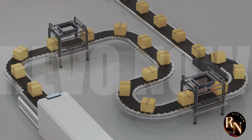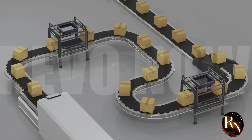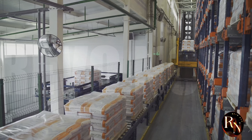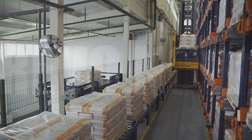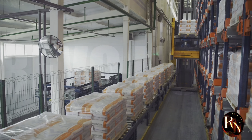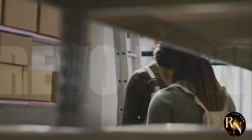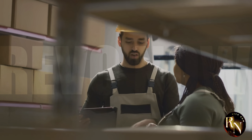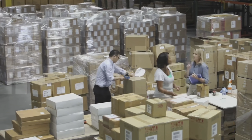Have you ever stopped to think about the incredible journey a product takes to get from the factory to your doorstep? It's a complex process that involves multiple stages and a lot of coordination. From the moment a product is manufactured, it embarks on a journey spanning various locations and involving numerous people. It's a bit like an epic adventure movie — full of twists and turns, heroes and villains, and maybe even a few explosions. Imagine the product as the protagonist navigating through a maze of challenges and obstacles to reach its final destination: your home.